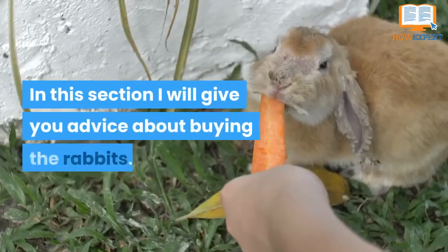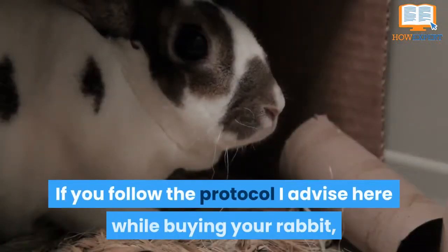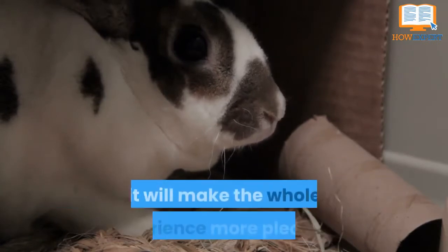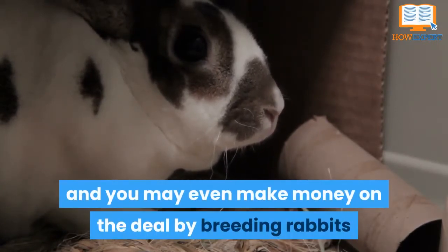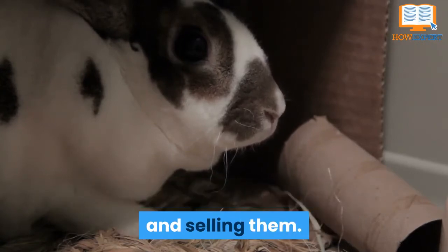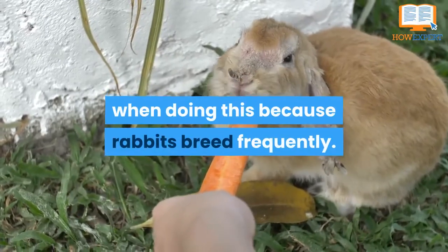In this section I will give you advice about buying the rabbits. If you follow the protocol I advise here while buying your rabbit, it will make the whole experience more pleasant and you may even make money on the deal by breeding rabbits and selling them. You can make as much as 5 to 6 times the cost when doing this because rabbits breed frequently.